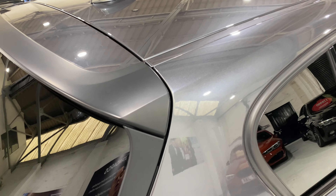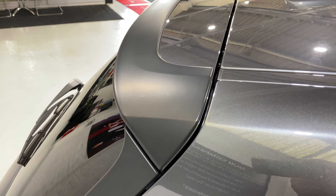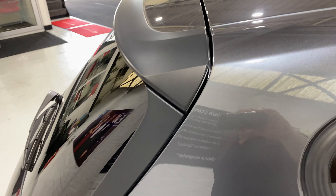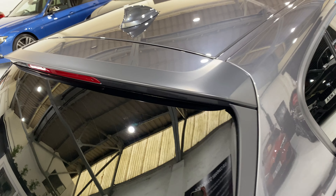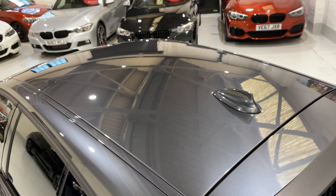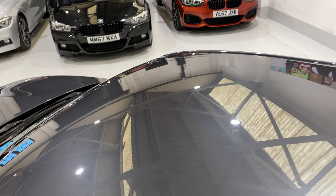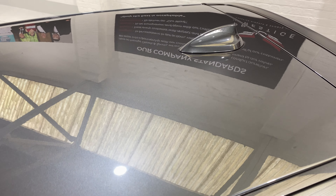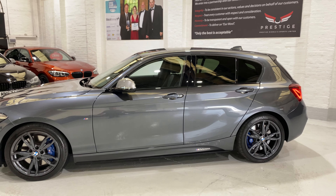Coming up onto the top, we've got the M Performance tailgate spoiler and the little side panels. This is the same equipment they put on the Championship Edition - the limited edition one that BMW did; we've had one of those. It's a nice car. No damage up on the roof at all.